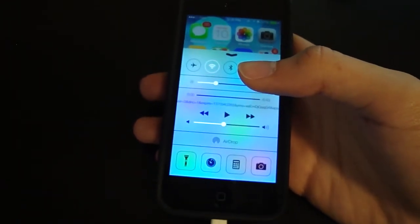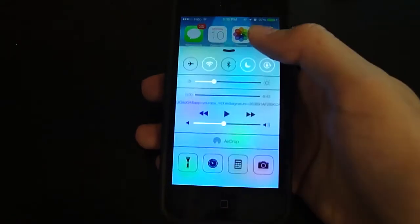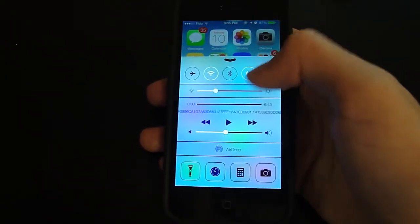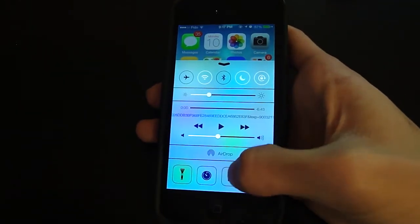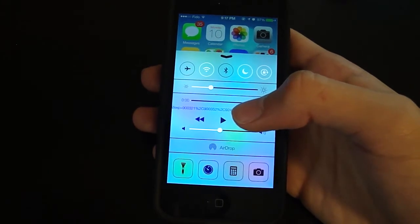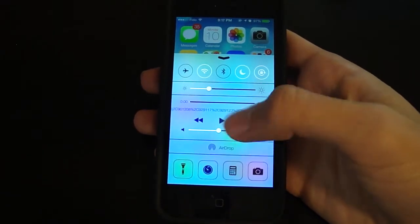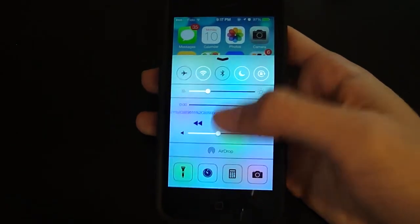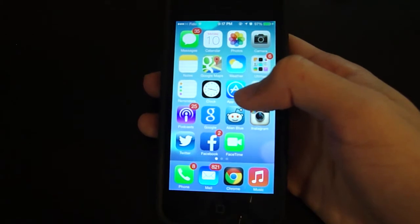There is also a Control Center — you swipe up and it brings up toggles, brightness, volume, and quick access to flashlight, stopwatch, calculator, and camera. There's also AirDrop, which lets you share files — sort of like Android Beam or Samsung Beam. You can share photos, videos, or other things with nearby iPhones. You need to tap to be visible, kind of like Bluetooth, in order to receive files — one of my favorite features of iOS 7.